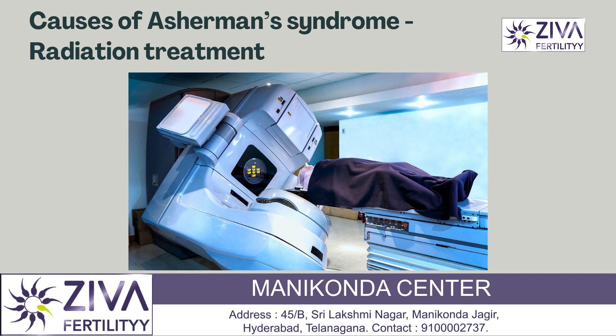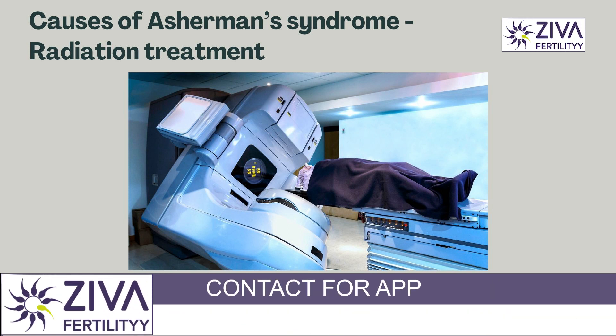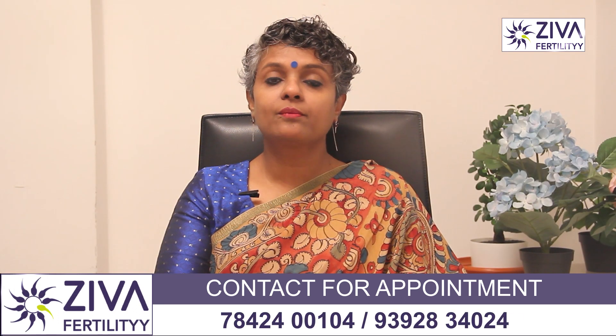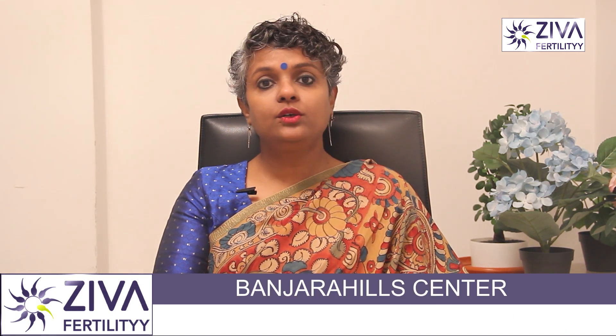Radiation treatment can also be an issue. Sometimes radiation therapy, such as that used for cervical cancer, can cause scar tissue to develop in your uterus, leading to adhesions and Asherman's syndrome.